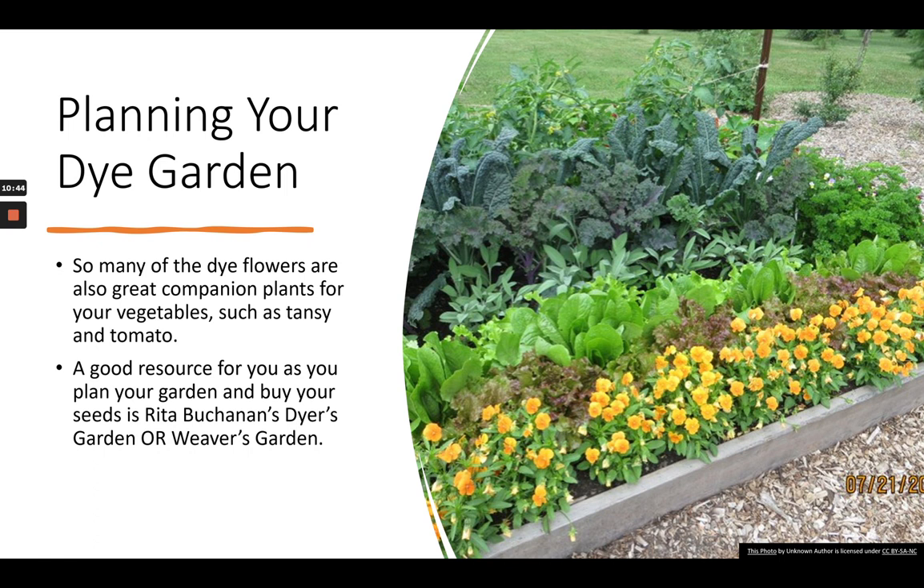If you're looking for a good resource as you plan your garden and where to buy seeds, Rita Buchanan's Dyer's Garden or her Weaver's Garden book is a really good resource. You can also just Google dye seeds. Botanical Colors offers seeds, Putnam Nursery offers seeds, and there are many seed companies around the United States that offer dye plants or dye seeds.